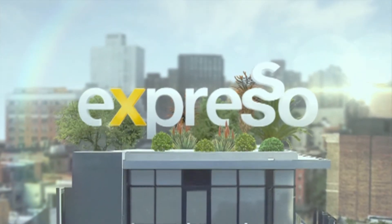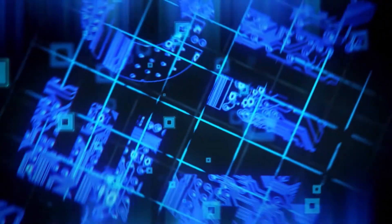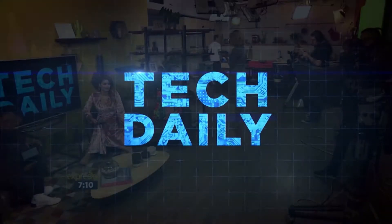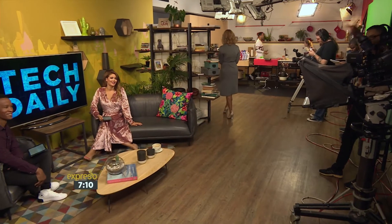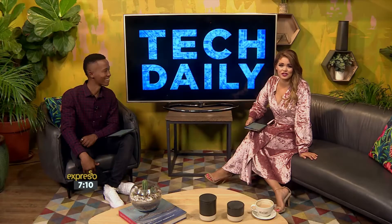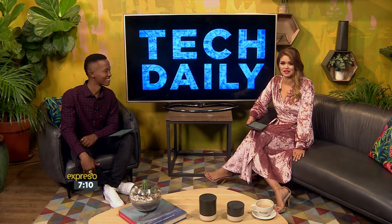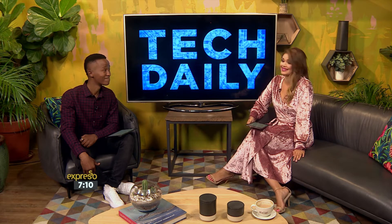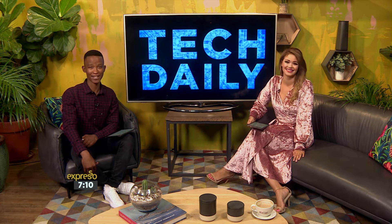Welcome back to your Feel Good Breakfast Show. I hope you've refilled those coffee cups as we're about to jump into your tech news and some very interesting stories that have come about. Let's blow your mind a little bit.